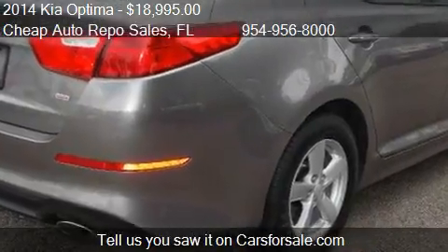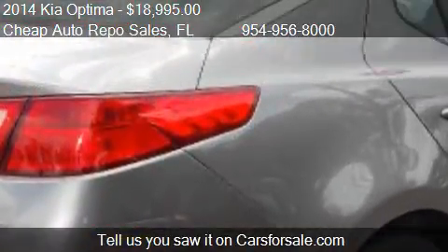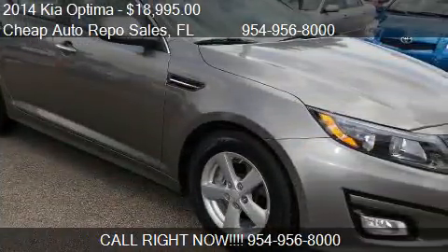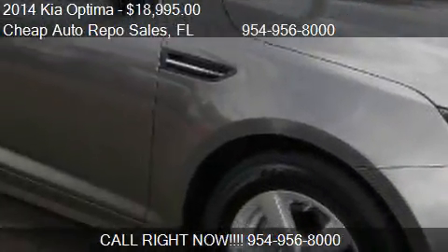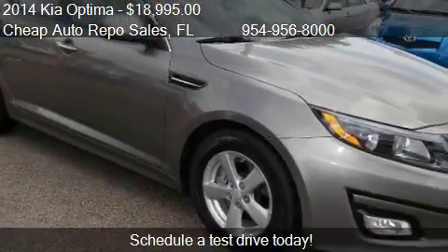Call us at 954-956-8000 or stop by our lot. Find us at 2690 Hammondville Road in Pompano Beach, Florida, on our website, or check us out on carsforsale.com.